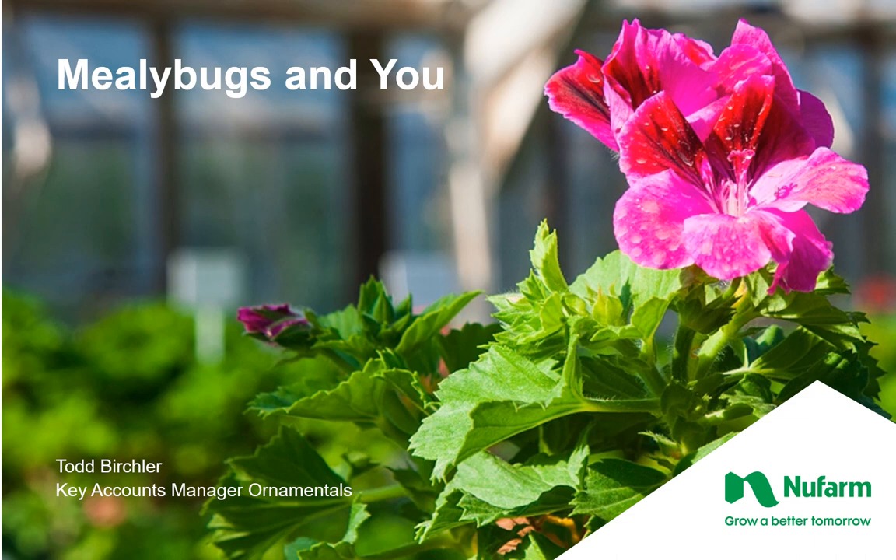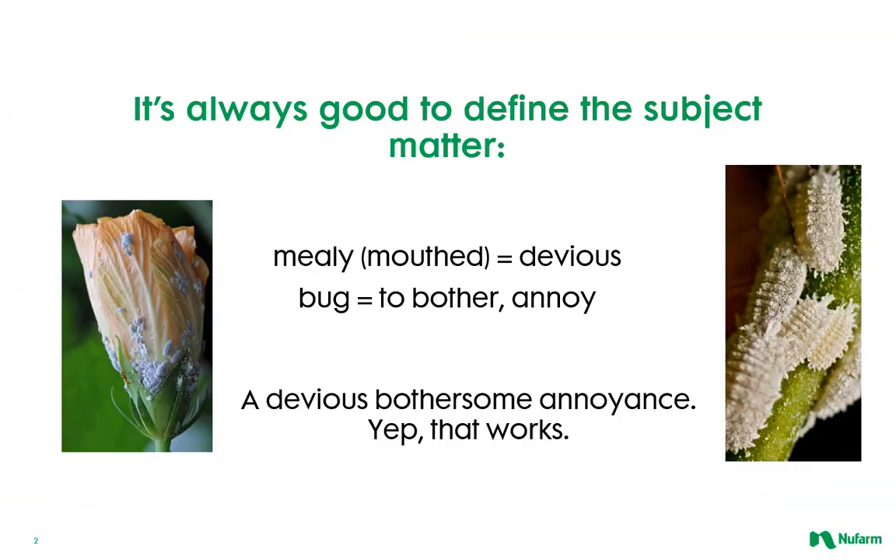Hello and thanks for taking the time to view this short discussion on mealybugs. It's always a good idea to start with a basic definition of what it is you are hoping to manage. In this case, a devious, bothersome annoyance seems to fit the bill quite nicely.